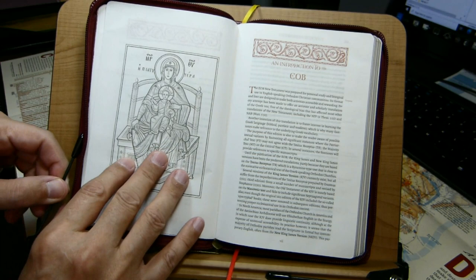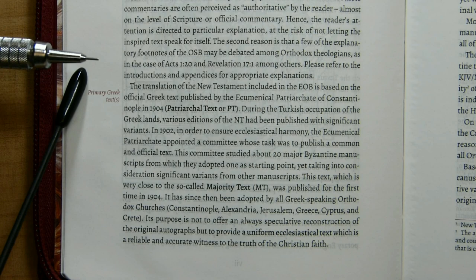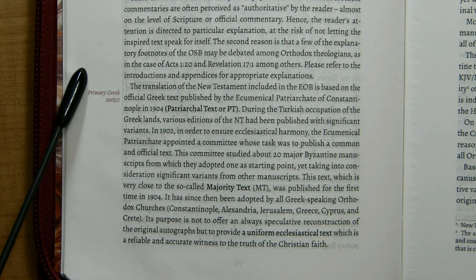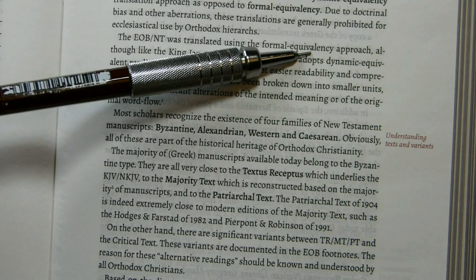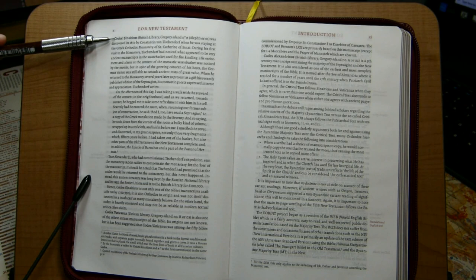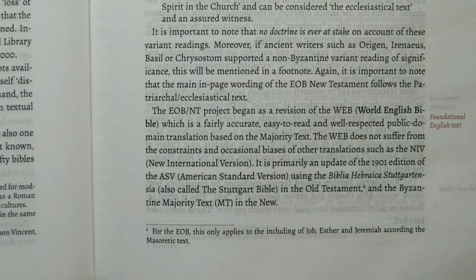Then another icon and the introduction to the Eastern Orthodox Bible. This introduction is 12 pages long, printed in about a 7.5-point font. It points out that the source text is the patriarchal text of 1904, revised in 1912. The editor points out that this translation relies largely on formal equivalency, and spends some time introducing various codices: Sinaiticus, Vaticanus, Alexandrinus, and the notion of the critical text.